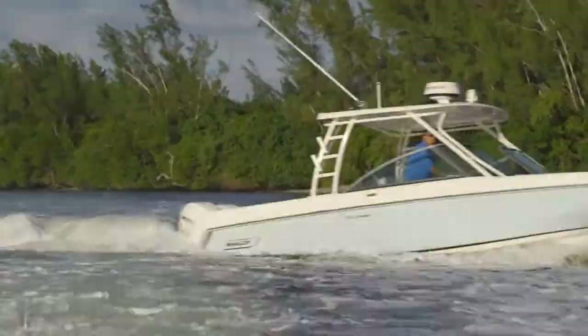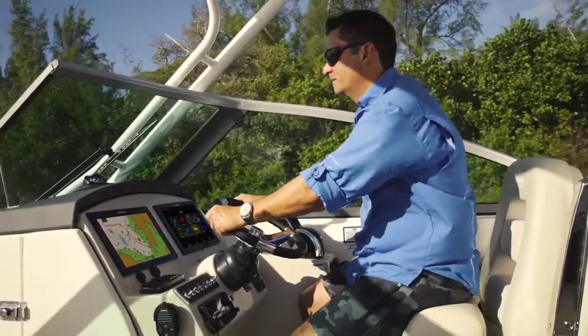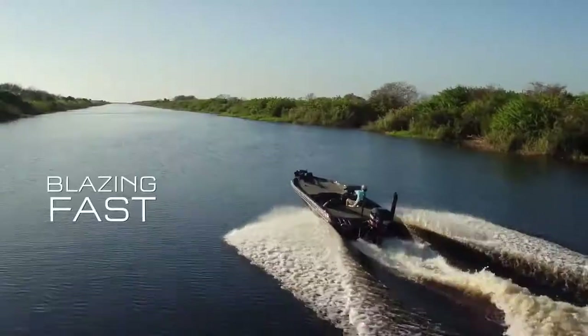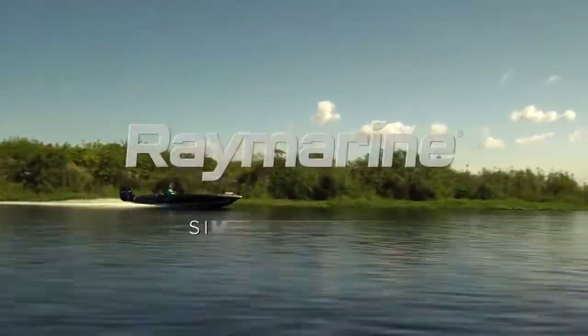With unmatched awareness above and below the waterline, you're in complete control with Axiom at the helm. Smooth operation. Blazing fast performance. The new Axiom from Raymarine — simply superior.